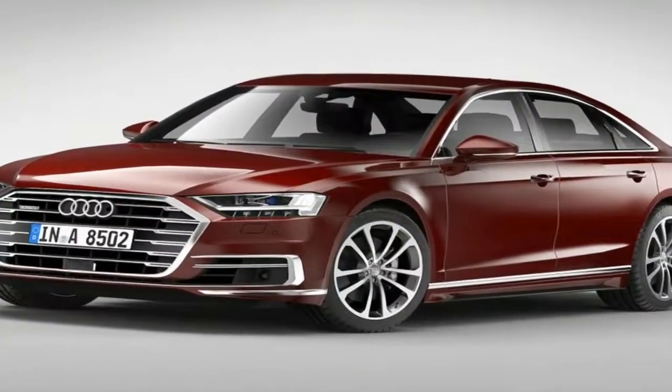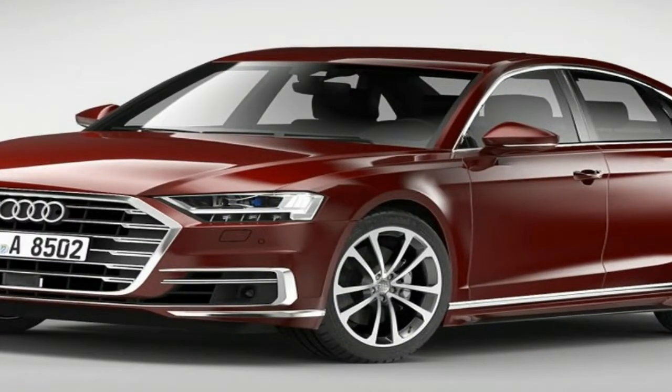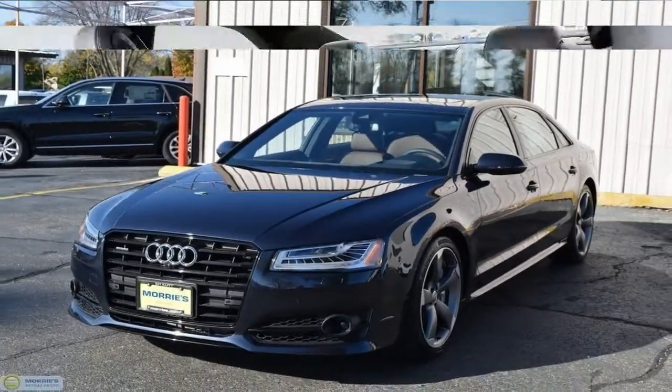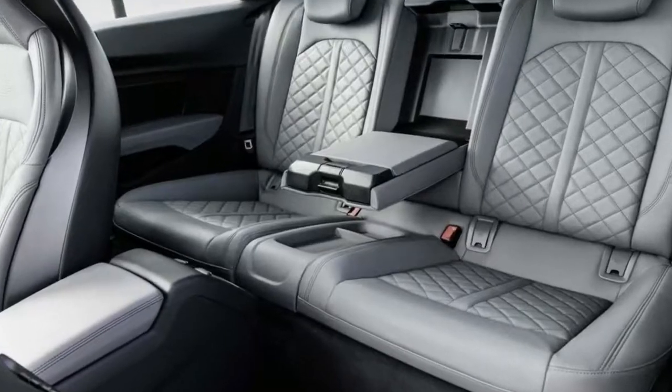Along the sides, prominent haunches over the wheels highlight the car's standard-fit quattro all-wheel drive system, and there's also a shoulder line that links the head and tail lights. Another character line starts off at the headlights and is carried along the car.